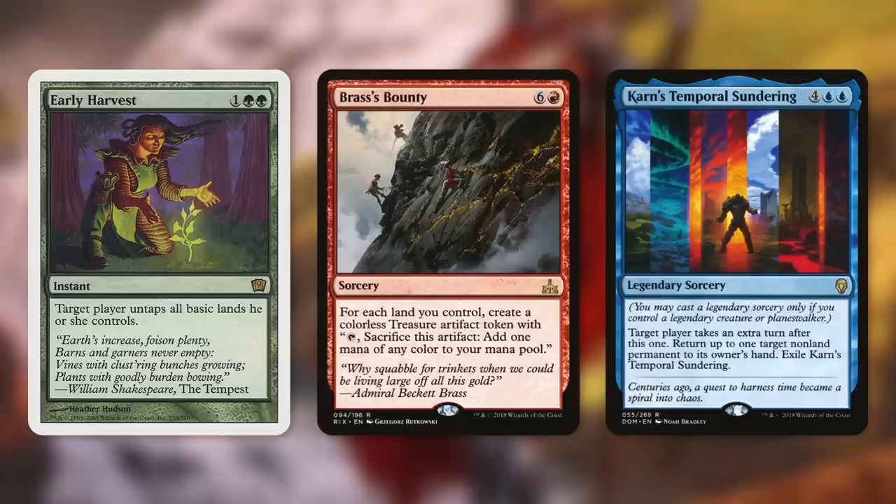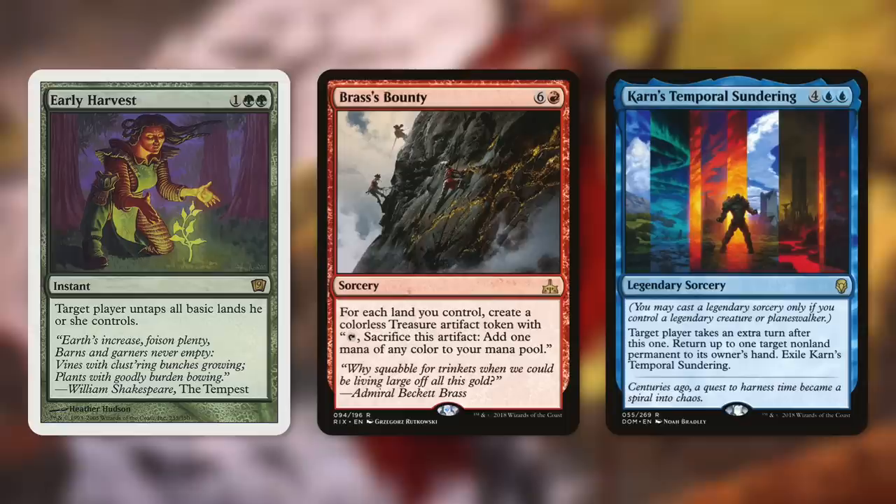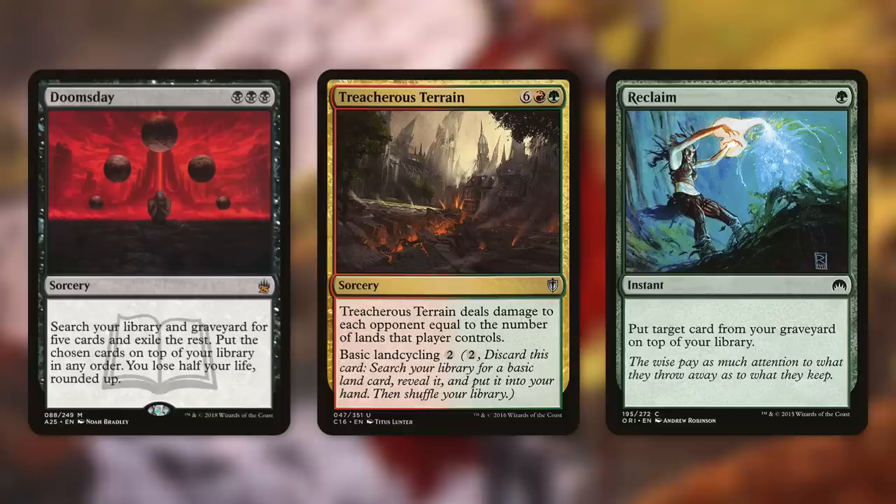We're also hoping to hit cards off the top that can extend our turn. Early Harvest is going to untap all basic lands we control, and we're running a ton of basic lands. With all that mana untapping, we can activate Golos at least one more time. Brass's Bounty gives us a treasure for each land we control, which really helps with mana fixing and activating Golos multiple times. An extra turn spell like Karn's Temporal Sundering can also come in really handy, and we've got plenty of cards that can help us cast things for free.